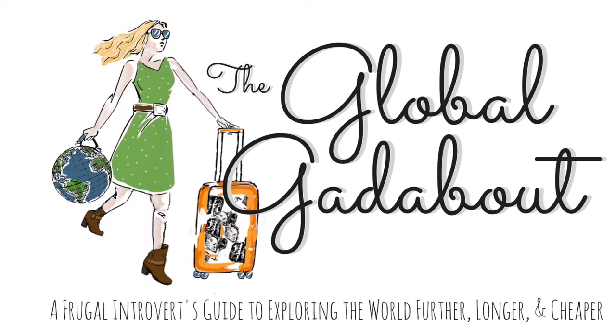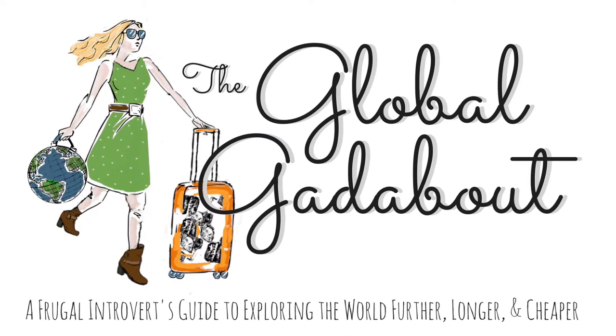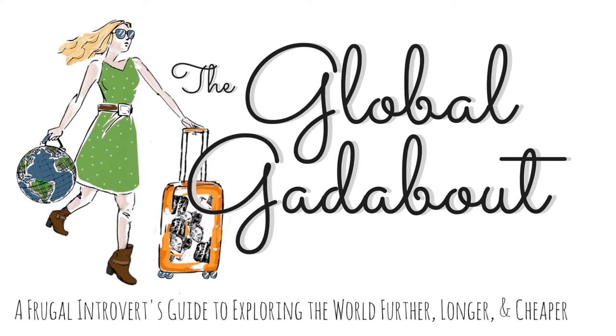Welcome to The Global Gadabout, a frugal introvert's guide to exploring the world further, longer, and cheaper.